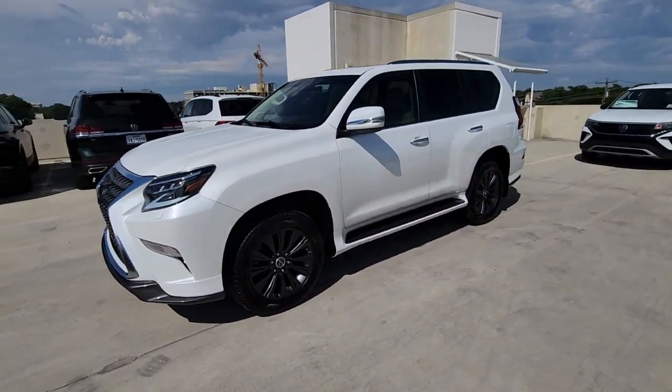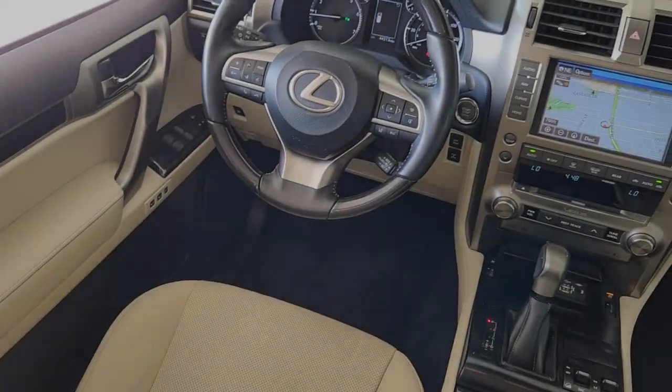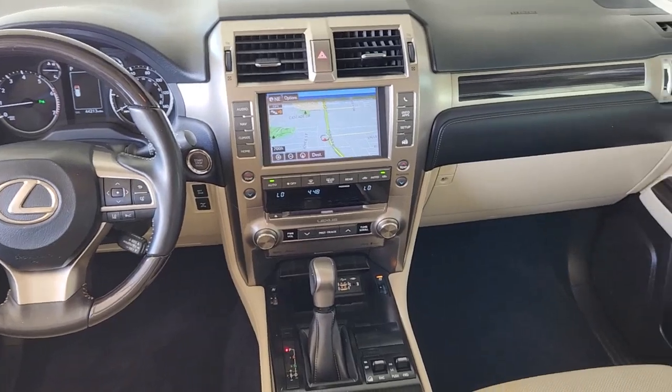These are just some of the great options this vehicle comes with: navigation system, keyless entry, moonroof, power passenger seat, heated mirrors, and satellite radio.